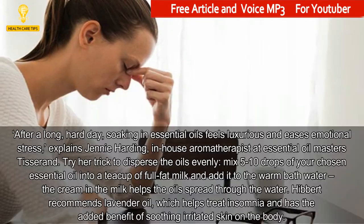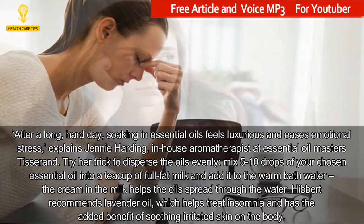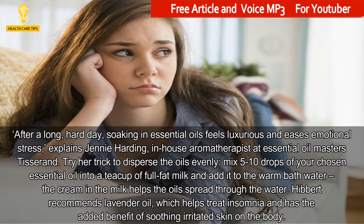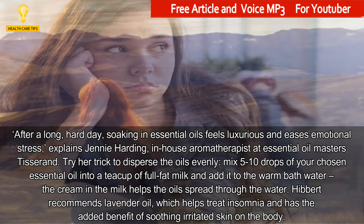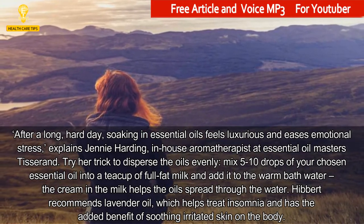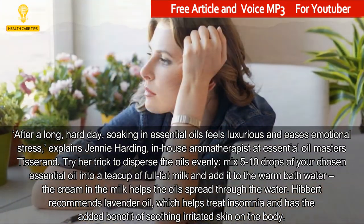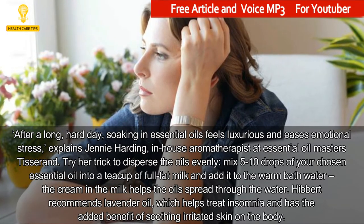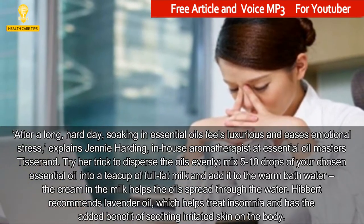1. In the Bath. After a long, hard day, soaking in essential oils feels luxurious and eases emotional stress, explains Jenny Harding, in-house aromatherapist at Essential Oil Masters Tisrand. Try her trick to disperse the oils evenly: mix 5-10 drops of your chosen essential oil into a teacup of full fat milk and add it to the warm bath water — the cream in the milk helps the oils spread through the water. Hibbert recommends lavender oil, which helps treat insomnia and has the added benefit of soothing irritated skin on the body.